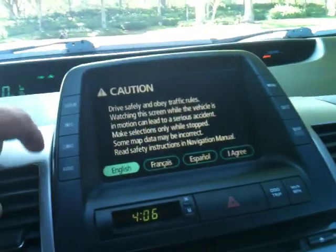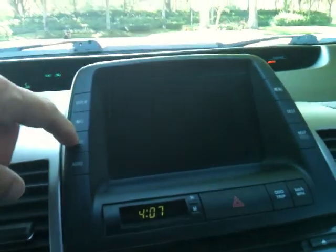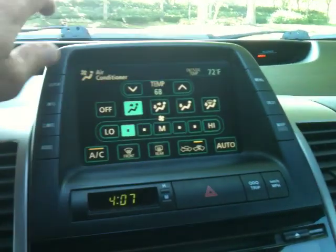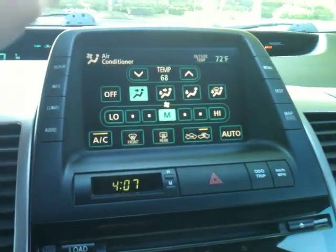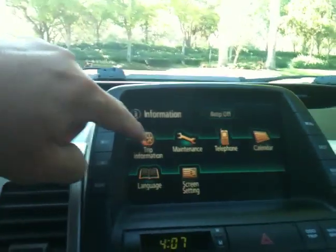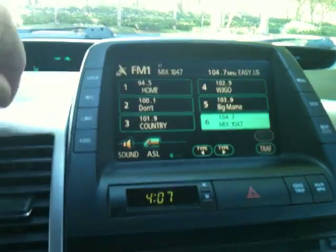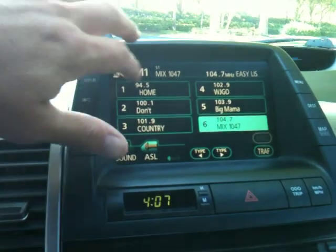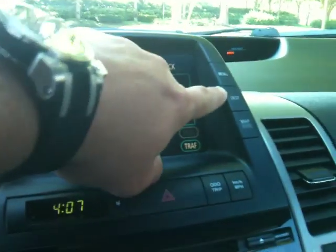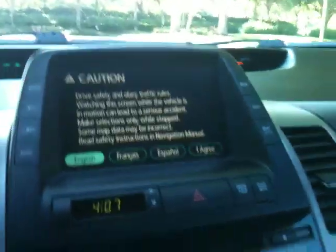On the display here — and I'm sort of figuring it out as I go, to be honest with you. Climate — that must have to do with the air conditioner. It's all a touch screen, so how cool is that? That's all the air conditioner info. Maintenance, trip, telephone, calendar, language, screen settings, audio, or to the radio. Destination map with a voice, menu, CD player.